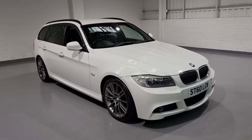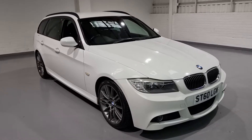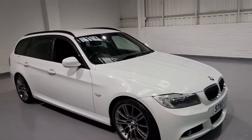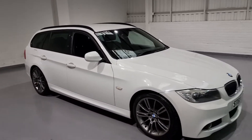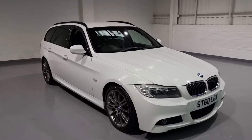Hi guys and welcome back to MotorPlanet where today we're going to be showing you around a 2010 BMW 318D estate. This one in particular has covered 91,000 miles, we've got service history, two keys and it's two owners from new.